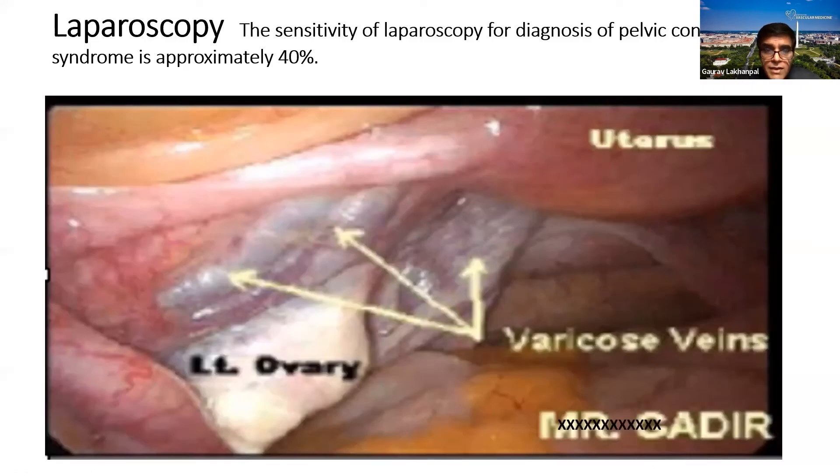Laparoscopy has been used for patients presenting to their gynecologist with recurrent pelvic pain to look for other gynecologic causes — endometriosis, adenomyosis, ovarian cysts. In about 40% of cases, laparoscopy can pick up pelvic congestion syndrome, identifying prominent veins and broad ligament varices in the pelvic area. However, it is not the primary modality of investigation for patients presenting with suspected pelvic congestion syndrome.